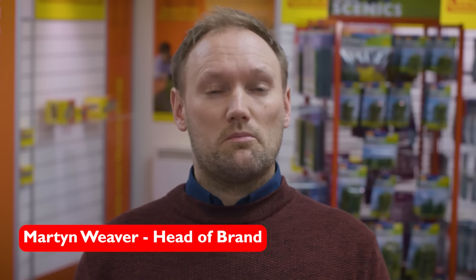Hello and Happy New Year, and a big welcome to the Hornby 2024 range launch. I'm Martin Weaver, the Head of Brand for Hornby.